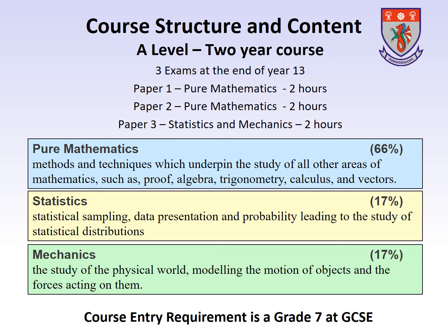The course entry requirement for A-Level Mathematics is a Grade 7 at GCSE.